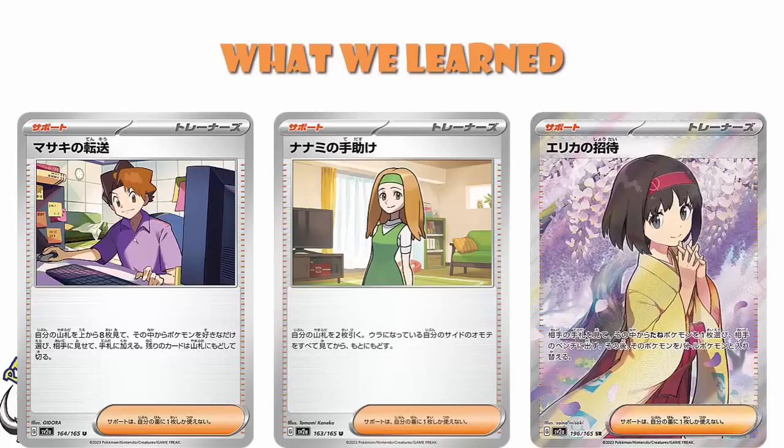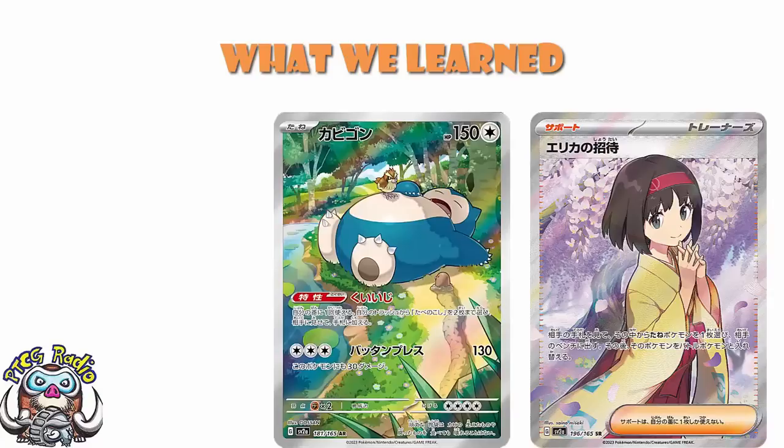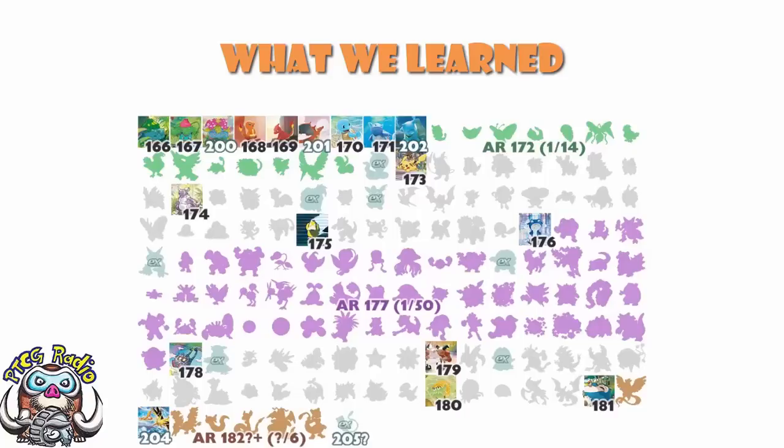There's one other thing we can learn here. We now know Erika is the first full art supporter card at number 196. We know the final art rare we've been shown so far is Snorlax at 181. The way it goes in sets is art rare Pokemon, then full art Pokemon, then full art supporter cards. So there are 14 cards between Snorlax and Erika to be made up of art rares and full art EXs. Looking at the chart, we know there are 12 full art Pokemon, and it is very, very rare for a Pokemon not to get a full art. Which means there have to be two artwork rares after Snorlax.